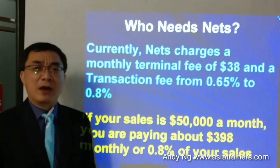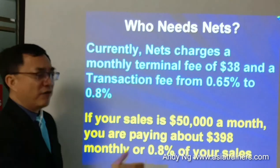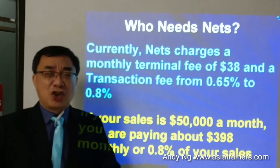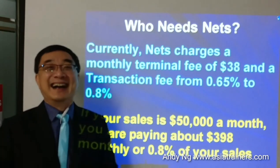In today's market, whereby margins are as low as 1 to 2%, who can afford 0.8% of sales? So you see, PayNow is so disruptive — it changes the whole retail landscape and the way of doing business in Singapore entirely.